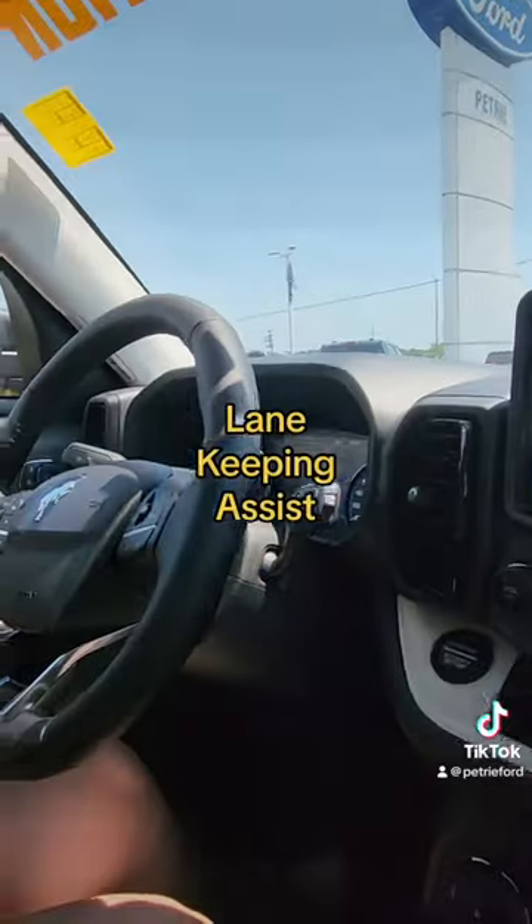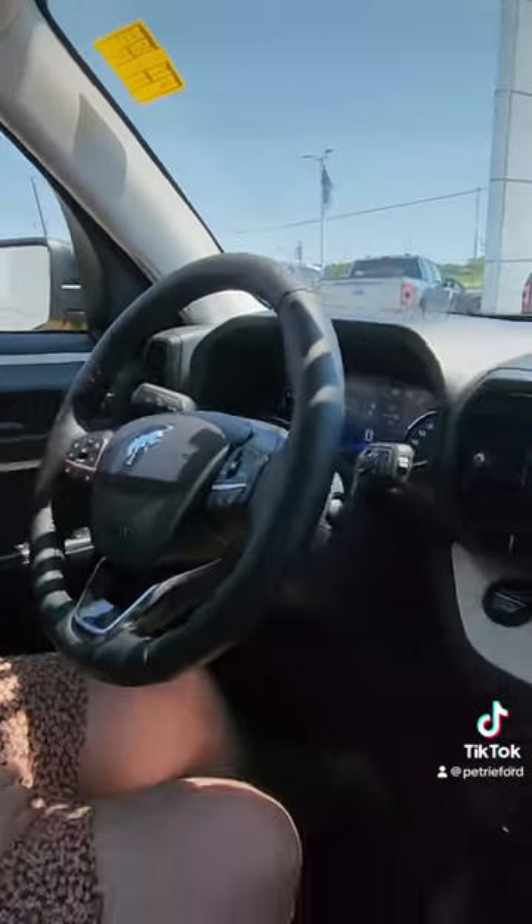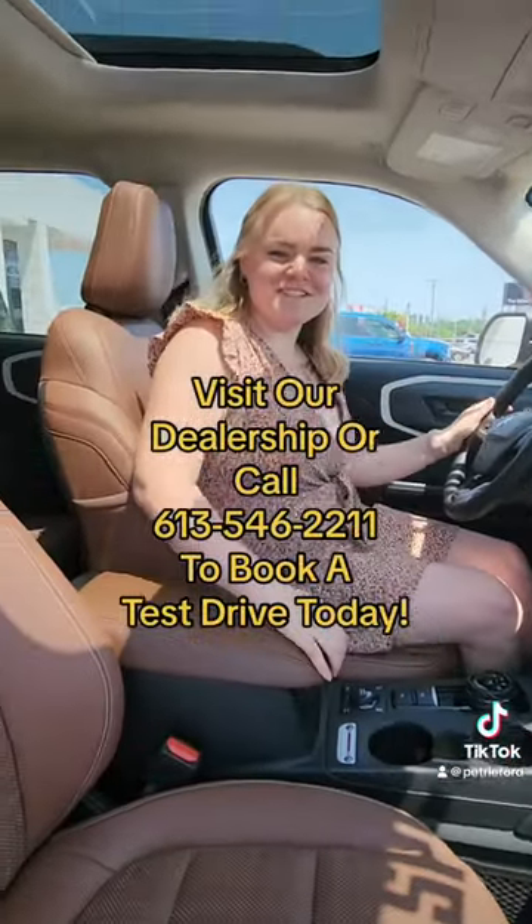It's got adaptive cruise, lane keep assist — all the good stuff. This vehicle is worth coming to take a look. Contact us for a test drive.